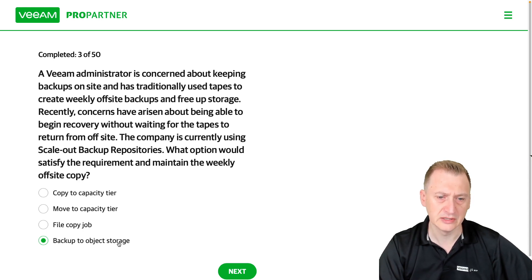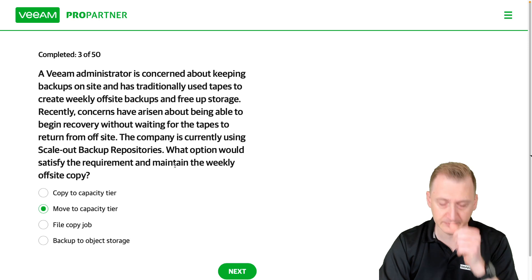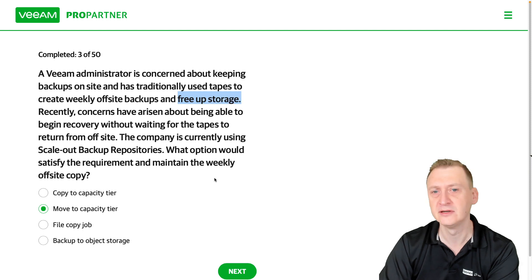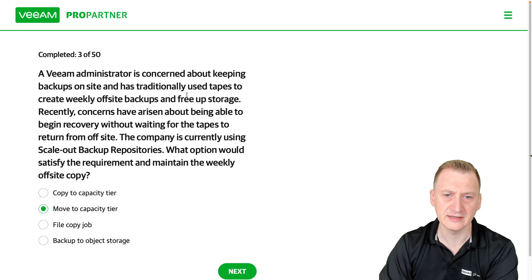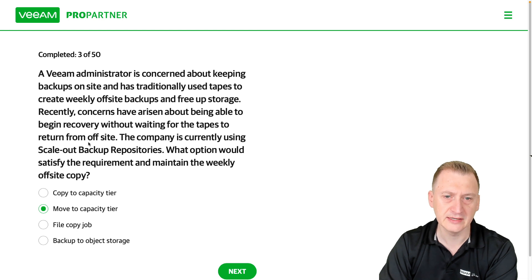In version 11 you can't do backup to object storage directly, so 'move to capacity tier' is the only correct option. It's the only one where the backups actually end up in an off-site location and storage is freed up. Someone might think you need both copy and move, but copy would copy them immediately and you could free up space later with move — however, that wasn't specifically a requirement. So I would go with the move option.